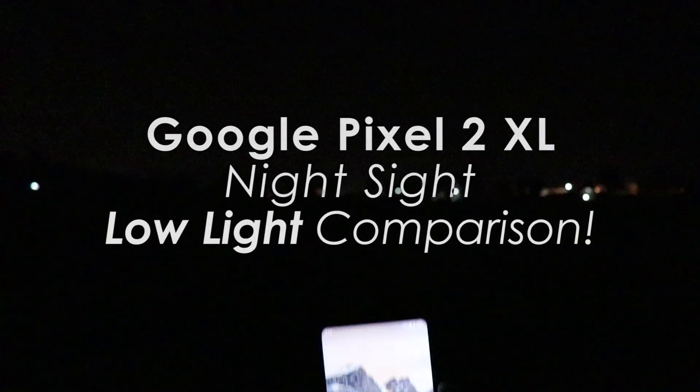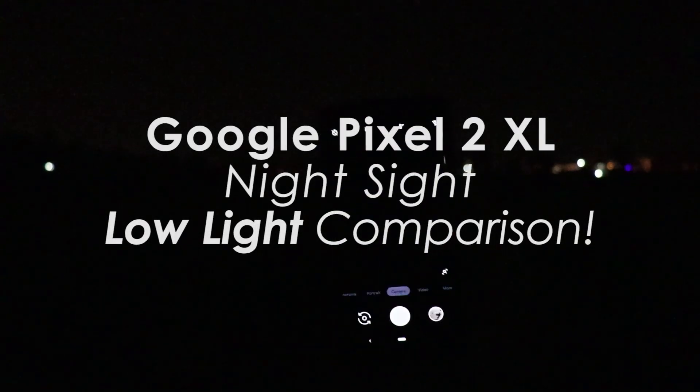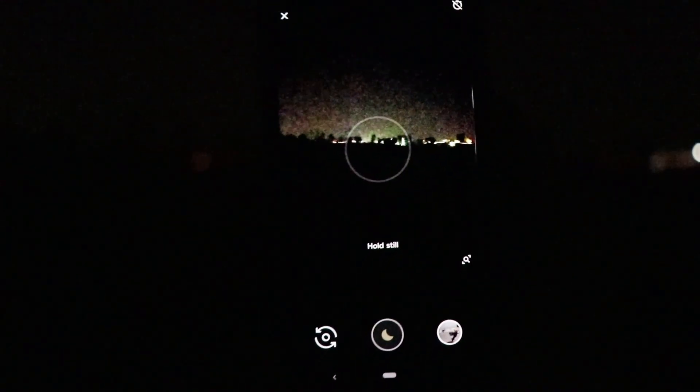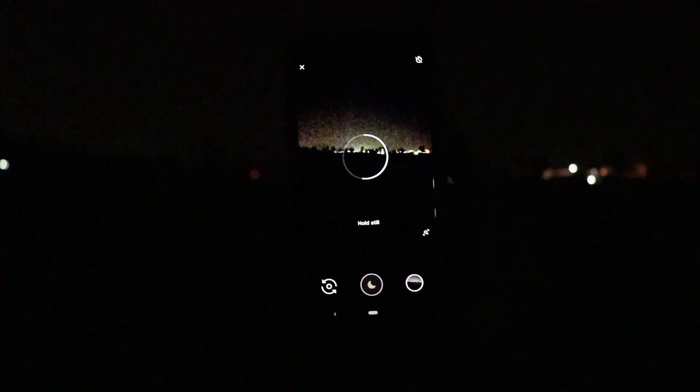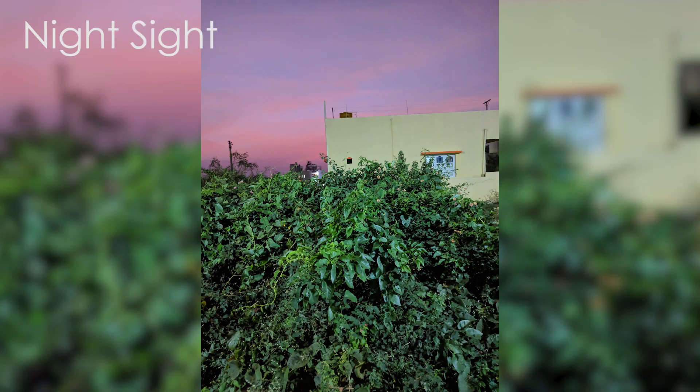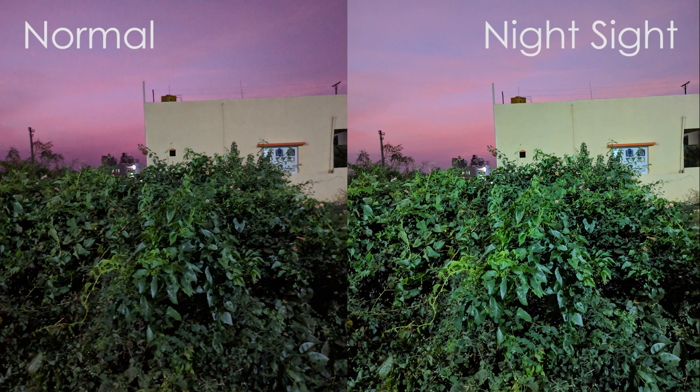Hey guys, welcome back to the channel. In this video, let's review one of the best and most impressive features: Night Sight on Pixel 2 XL. I got this update last month and I've been using it extensively. And let me tell you right off the bat, it is not a gimmick. The Night Sight feature is an absolute game changer.